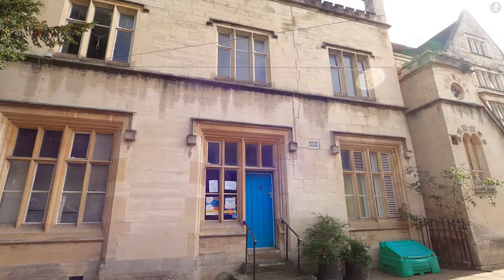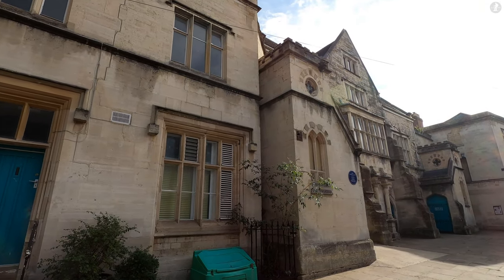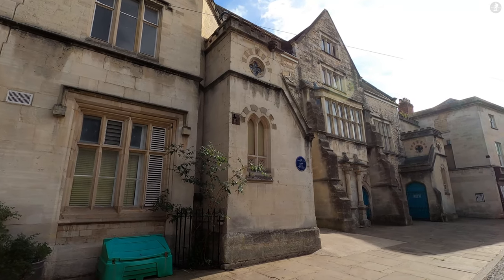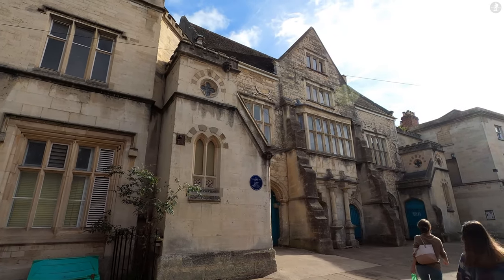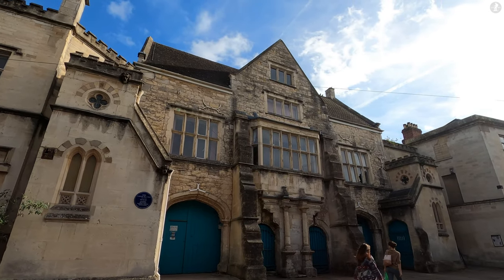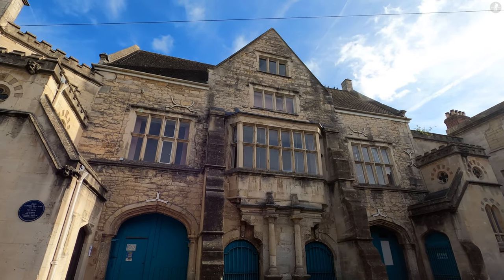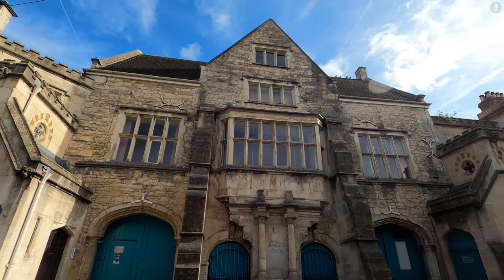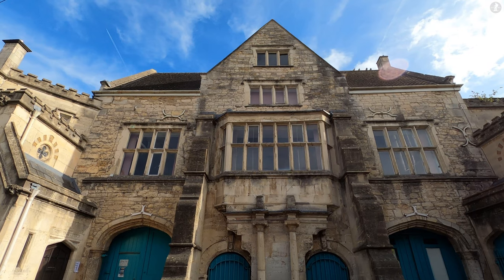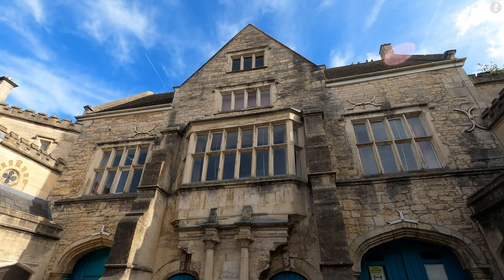But just outside the churchyard gates, we find a short street known as the Shambles, which is home to this grand building, Stroud's old market house. Dating all the way back to 1594, the market house is thought to be one of the oldest of its kind in the Cotswolds, and it was built at the centre of what was originally a wide open marketplace here, but which over the years gradually became crowded with buildings.